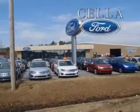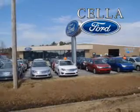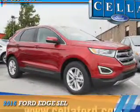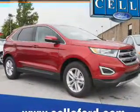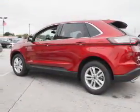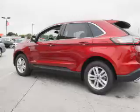Sell a Ford, creating customers for life. Presenting the 2016 Ford Edge. It's powered by front wheel drive, a 3.5 liter, 6-cylinder engine, and a 6-speed automatic transmission.